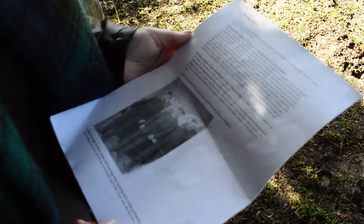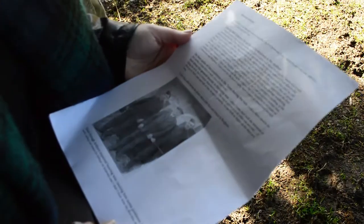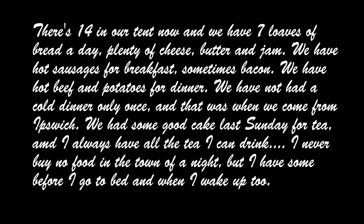Two weeks later Ned wrote, 'Anyone wants the best of health to stand in this tent now.' Whereas Arthur chose to write about the amount of food they were supplied, seemingly to calm his mother about how they were keeping: 'There is 14 in our tent now, and we have 7 loaves of bread a day, plenty of cheese, butter and jam. We have hot sausages for breakfast, sometimes bacon. We have hot beef and potatoes for dinner. We have not had a cold dinner only once, and that was when we came from Ipswich. We had some good cake last Sunday for tea, and I have always had all the tea I can drink. I never buy food in the town of a night, but I have some before I go to bed and when I wake up.'